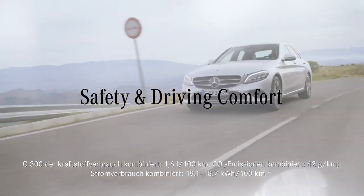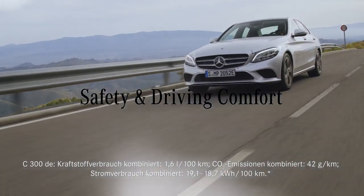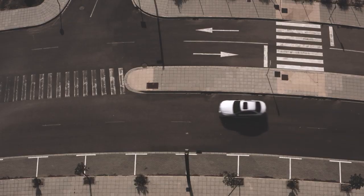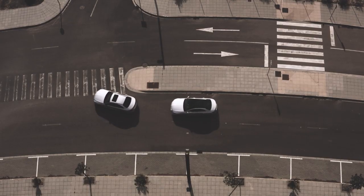The new C-Class comes with the latest driving assistance systems. Let's start with the first feature, which is Active Brake Assist. What this does is it can issue an early warning and initiate braking when a possible collision is detected with vehicles, riders, or even pedestrians.